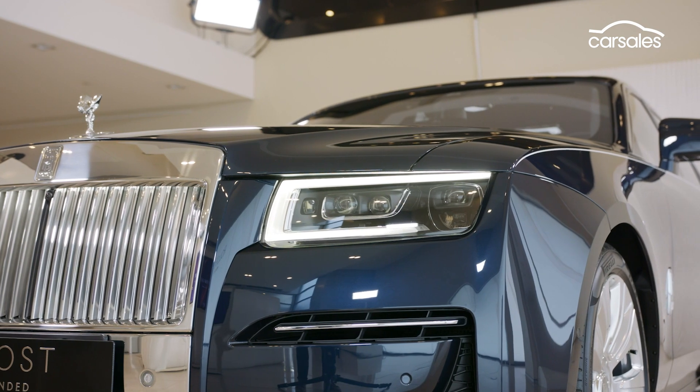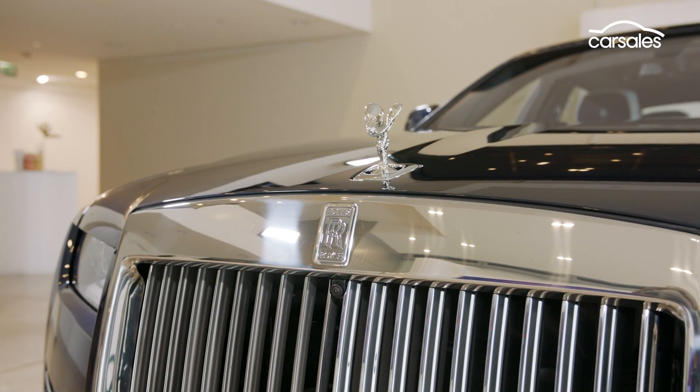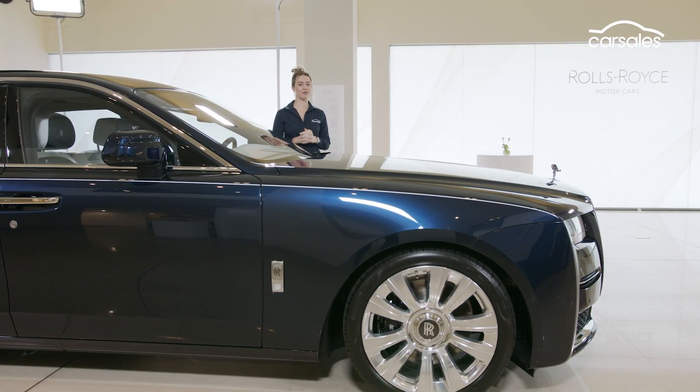The first thing we love about the second generation Ghost is its price tag. When it arrives next year it'll be the most affordable Rolls money can buy, with a starting price of only $628,000 — and that's before you tick any options.